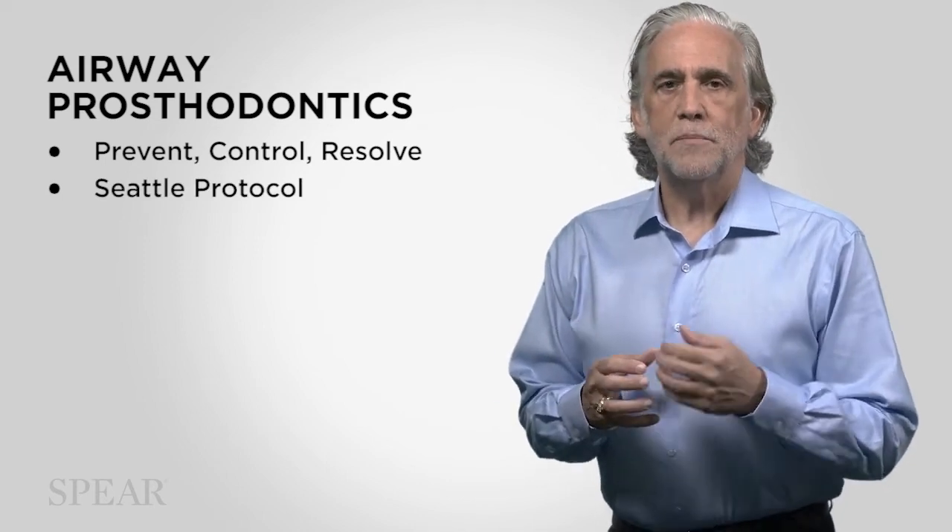What does that mean? It means for the first time we're going to start really focusing in on how to keep airway problems from turning into the apnea patient. The traditional way of teaching it is sleep dentistry, and in that model we're working from a disease model based on medicine. In the airway prosthodontics model we're actually trying to figure out airway issues as they relate to dentistry and see them as an opportunity to prevent the disease from coming on.